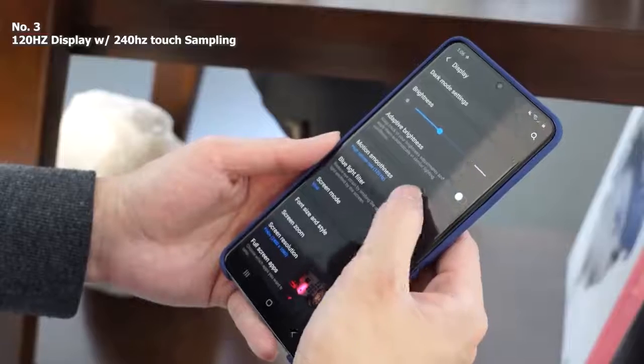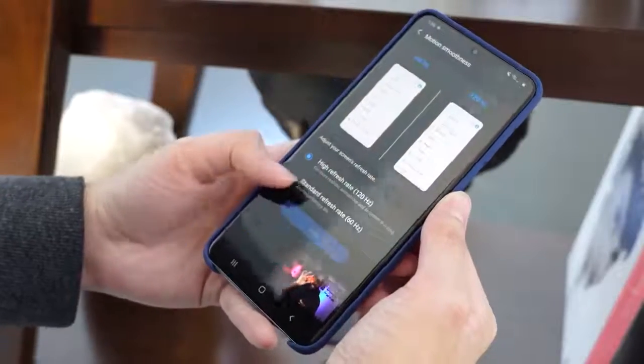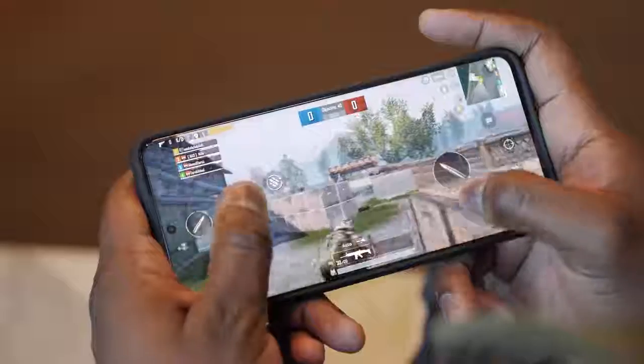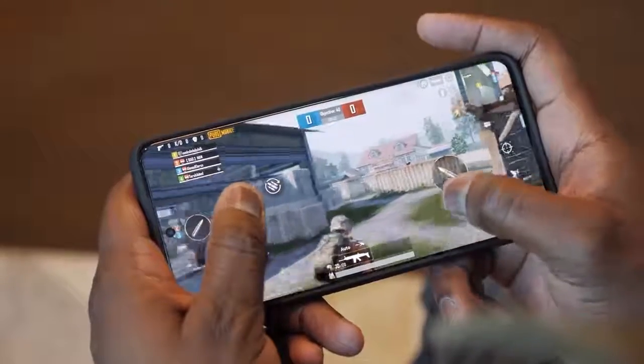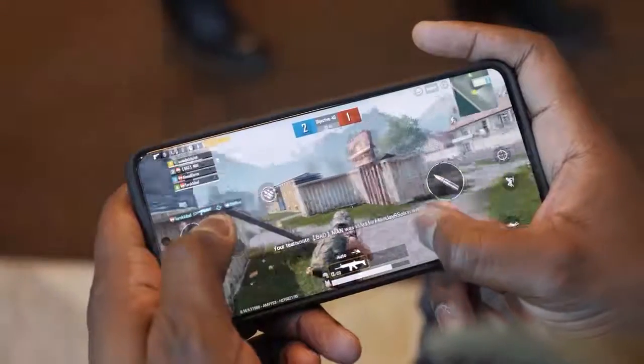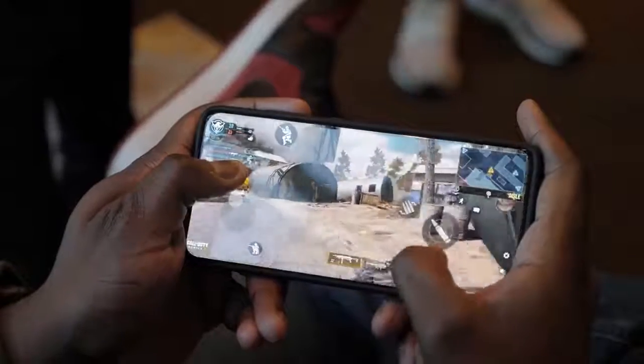Number three is a feature people have been asking Samsung to bring, and it's finally here with the S20 Ultra: a 120Hz display. It's a 6.9-inch display with 511 PPI. With that fast refresh rate, browsing the web and scrolling looks and feels smooth, and gaming feels really nice — fast and responsive. There's also 240Hz touch sampling, so your fingers feel really responsive while scrolling and gaming. A lot of people will be truly amazed by it.